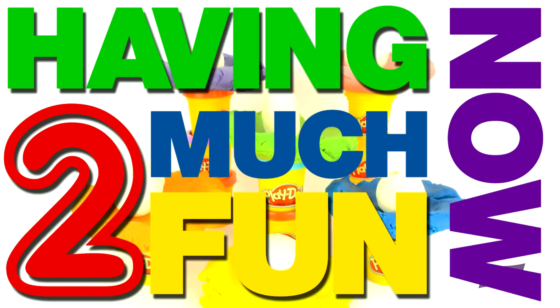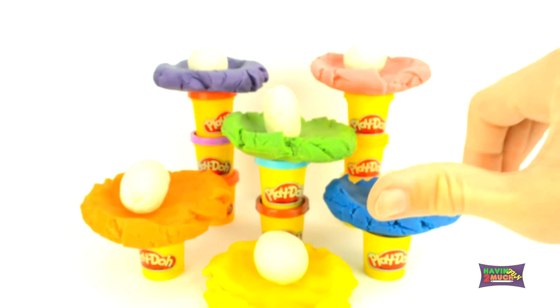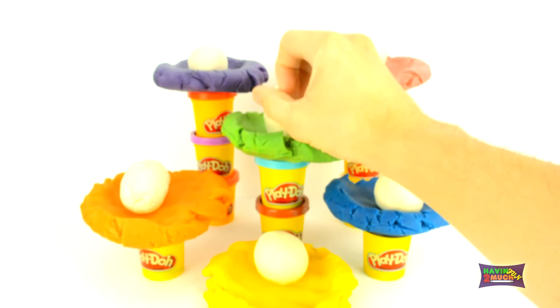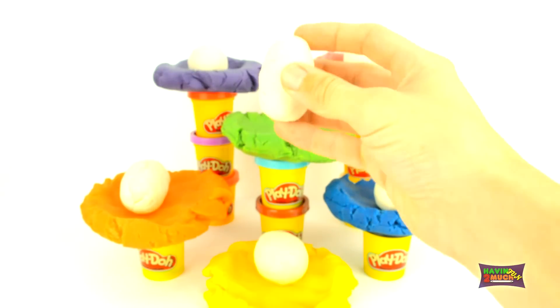I'm having too much fun now. Surprise Play-Doh eggs in beautiful Play-Doh nests. What do you think will happen from these fun surprises? Let's start off with the green Play-Doh nest.